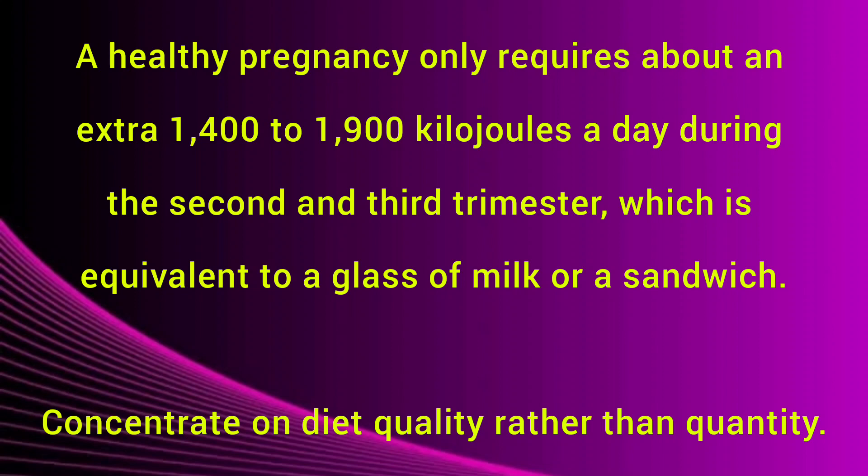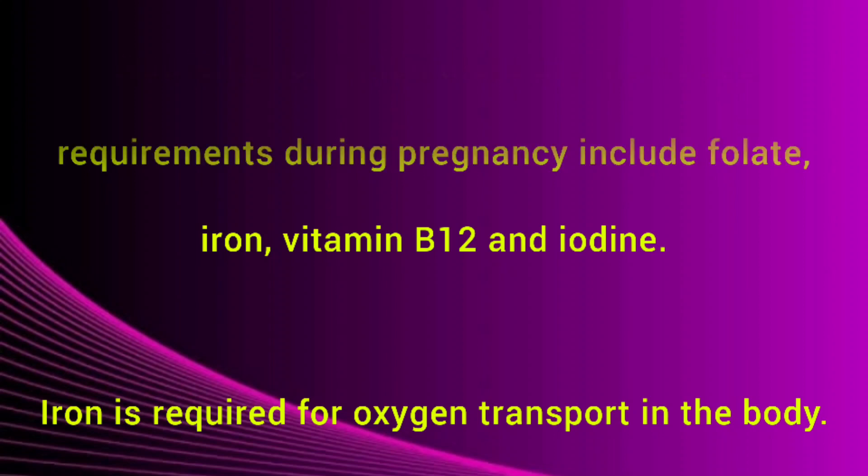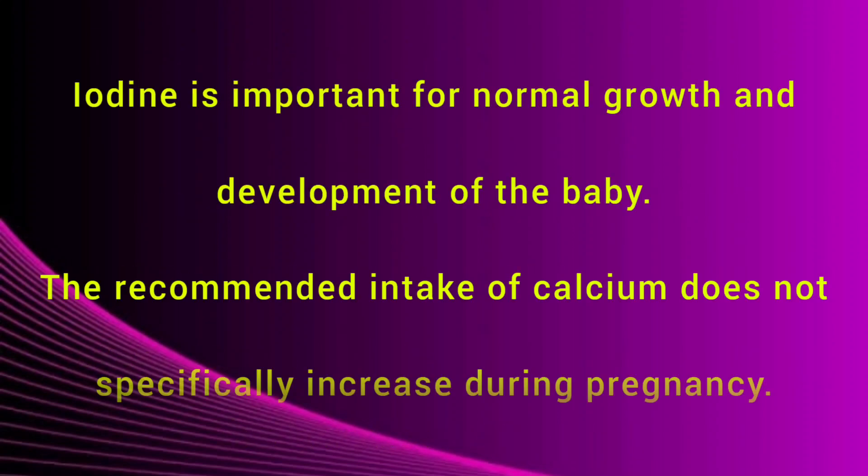Accommodate cravings but don't let them replace more nutritious foods. Nutrients for which there are increased requirements during pregnancy include folate, iron, vitamin B12 and iodine. Iron is very important for oxygen transport in the body. Folate is very important 3 months before and in the first trimester of pregnancy to avoid neural tube defects in the baby. If planning for pregnancy, it is very important to obtain 400 mg of folate per day, and if you are pregnant this increases to 600 mg per day. Iodine is important for normal growth and development of the body.